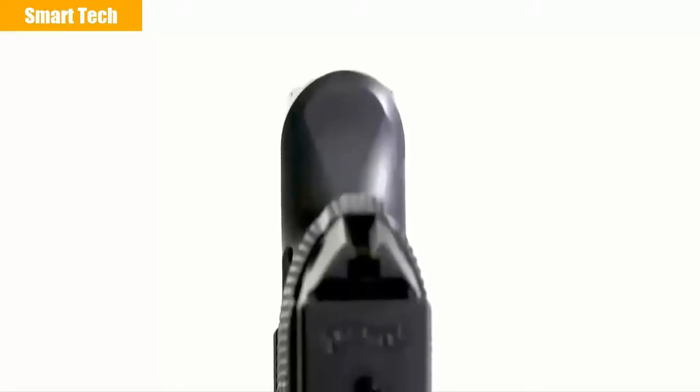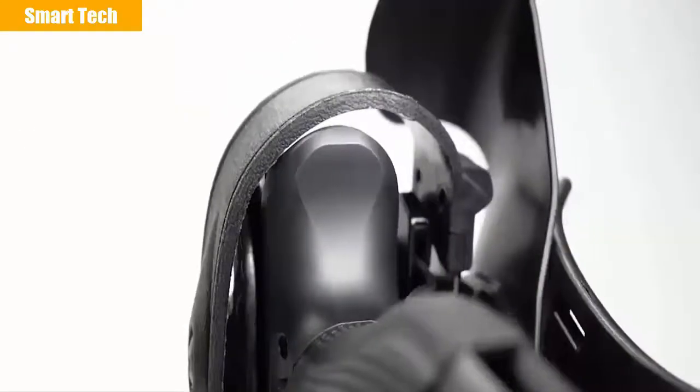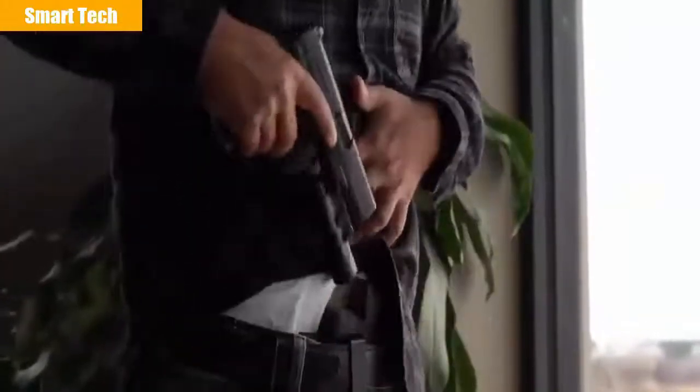The duty-optimized beaver tail provides the shooter increased grip height on the pistol, resulting in reduced felt recoil, and is optimized for duty retention holsters, providing clearance for retention hoods most used in law enforcement. This beaver tail design also enhances comfortability during concealed carry. The smooth, rounded design allows reduced irritation when carrying appendix IWB, and also reduces the amount of print while carrying concealed.